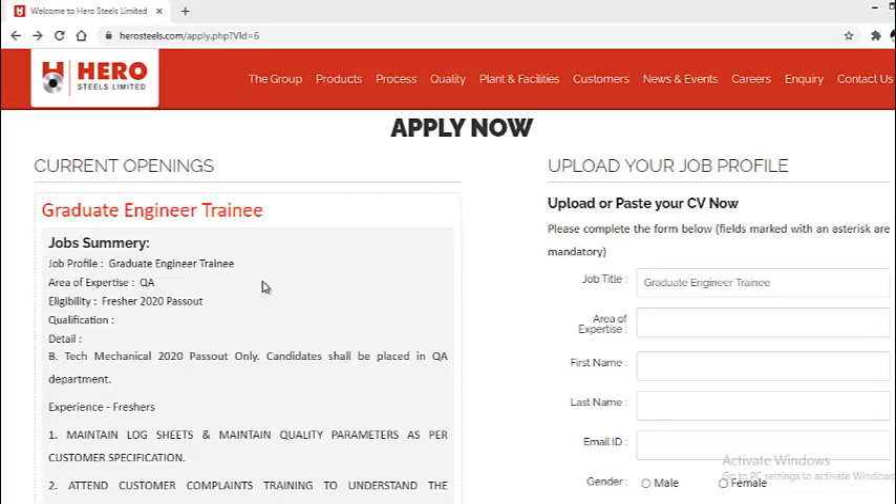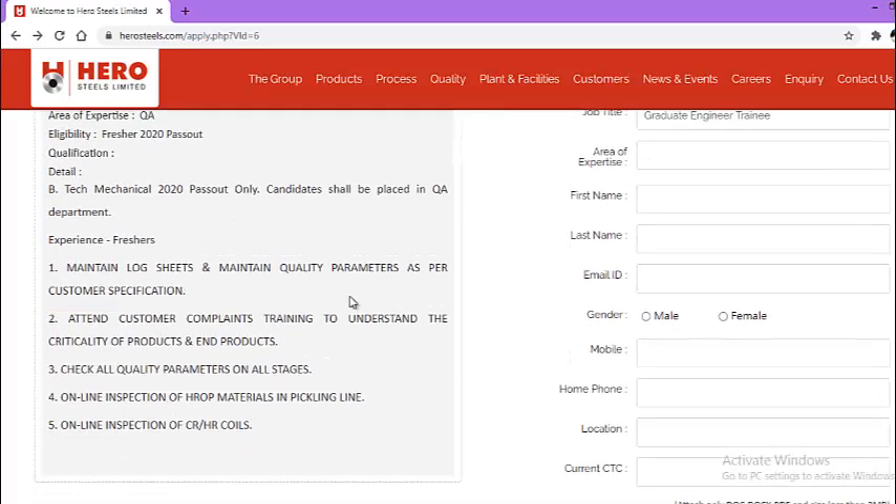The most important part: if you are a fresher and your passout year is 2020, the qualification required is B.Tech from a mechanical background. Now let us look at what the day-to-day activities will be: maintain log sheets and maintain quality parameters as per customer specification, attend customer complaint training to understand the criticality of products and end products, and check all quality parameters at all stages.